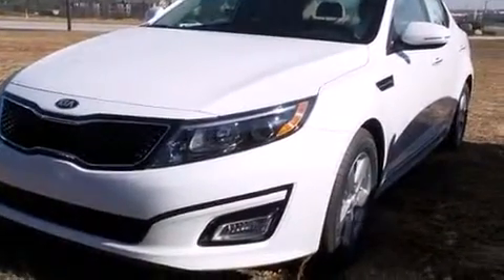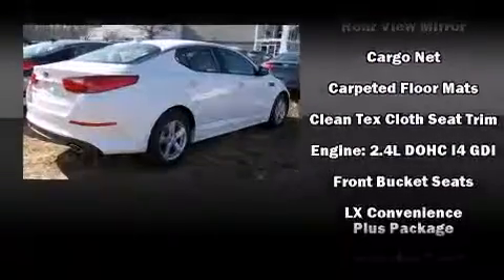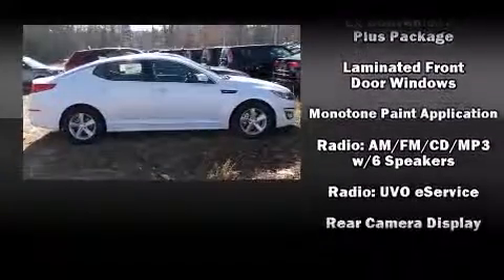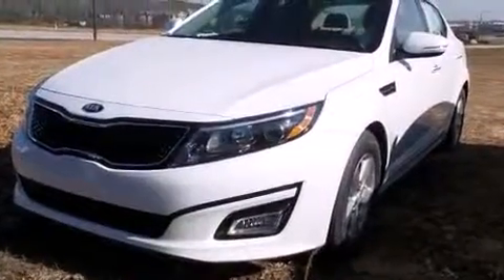Kia ensures the safety and security of its passengers with equipment such as head curtain airbags, front-side impact airbags, traction control, brake assist, a panic alarm, and four-wheel disc brakes with ABS. This car was designed with safety in mind, allowing you to drive with even greater assurance.